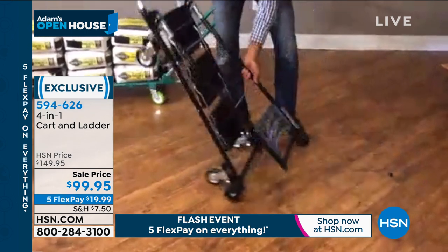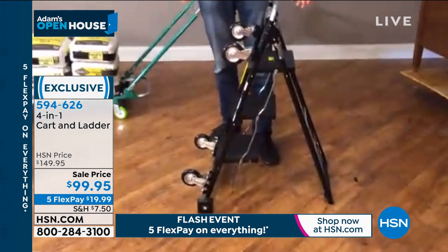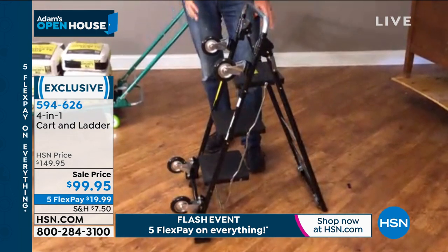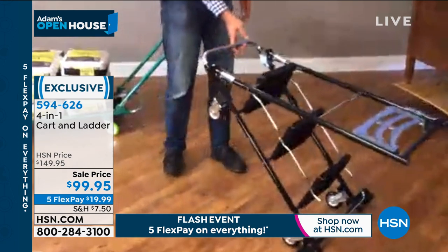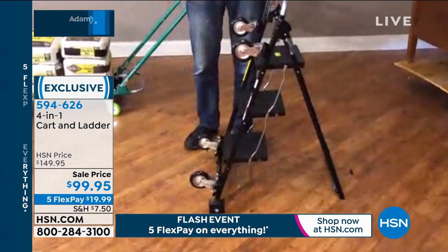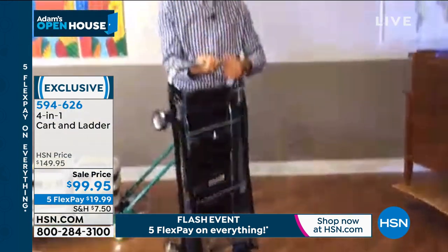This is the one I love the best — it turns into something that everybody needs all the time: a safe, certified, three-step stepladder with oversized stairs. If you're painting and want to go from room to room, Adam, it's got wheels on it for goodness sakes. You don't have to lug it or drag it out. It's amazing, and it all stores up in about the space of a push broom.